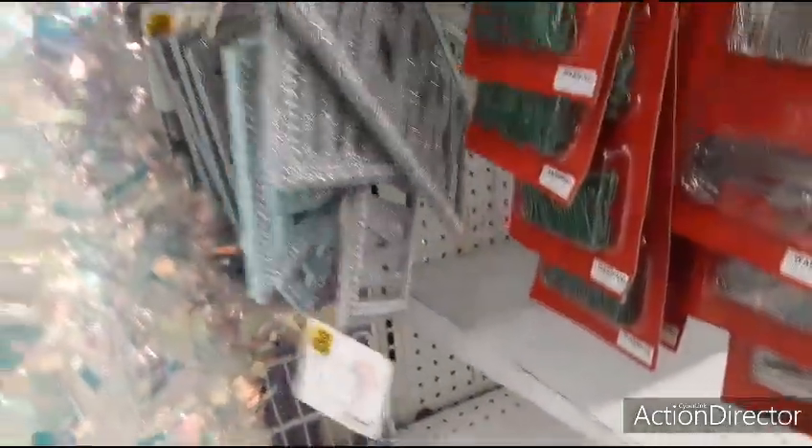Yeah, I'm too cheap — $1.99, no. $0.99, yes. I think $0.99 but not $1.99, that's a little too much.